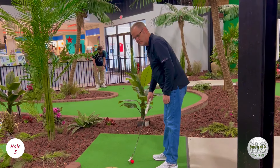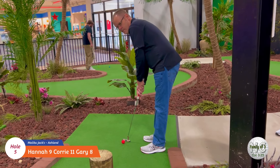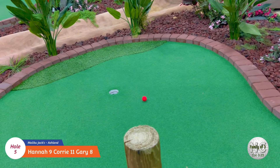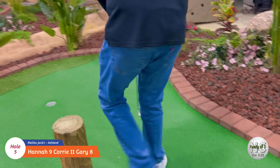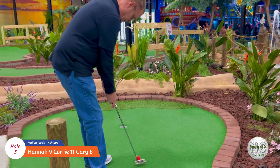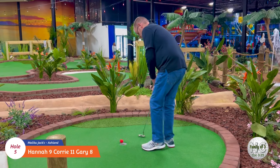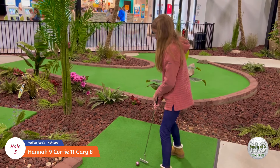Let's see daddy on hole number five. Good job daddy! Okay, here's Hannah on number five.